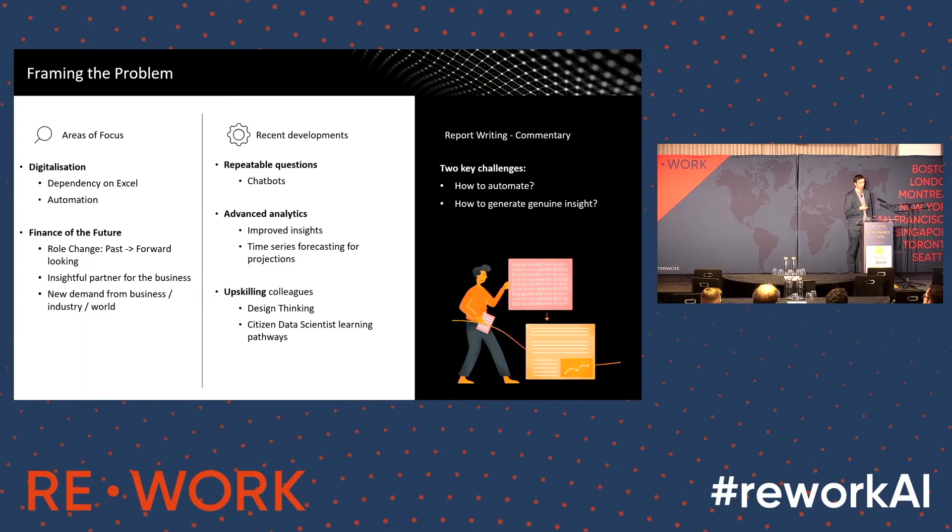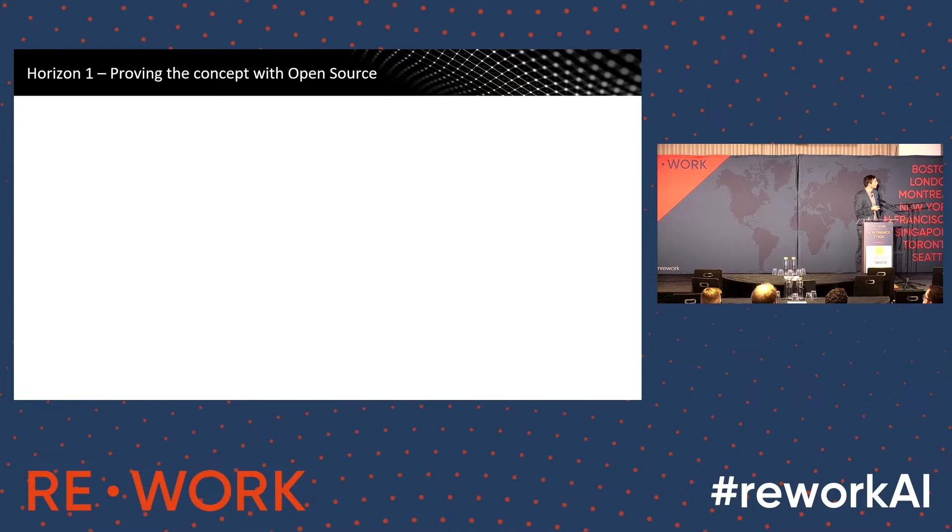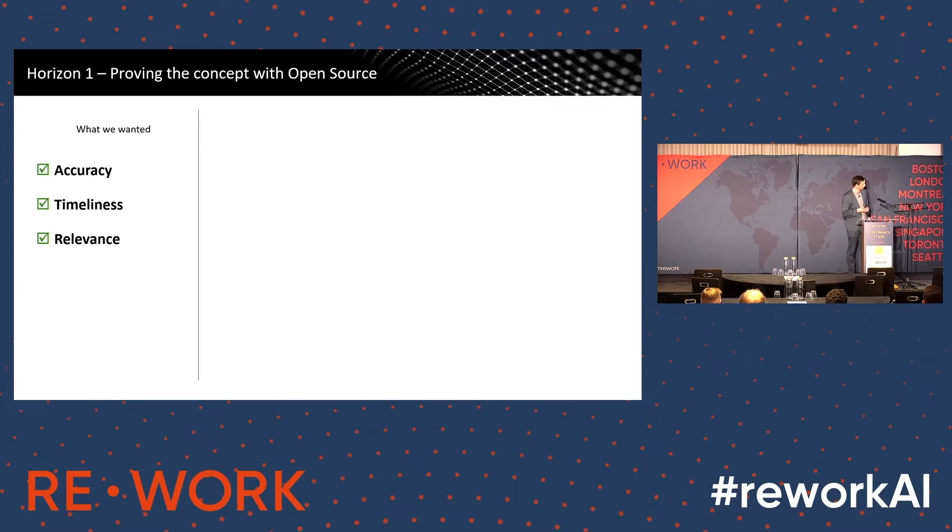Our challenge is twofold. Can we automate that — what we refer to as a descriptive level one commentary explaining what's happened? The second part is slightly harder: the actual genuine insight around what's happening in the data. Going back to that Horizon framework, we had three key requirements to start with: any outputs needed to be accurate and trustworthy, produced in a timely manner because those reports are pushed out mid-month, and they needed to be relevant — there's no point focusing on a tiny cost area when a minor shift in the IT budget could be far more material.